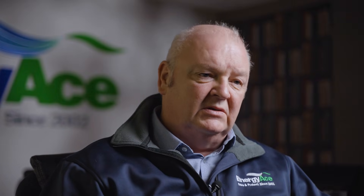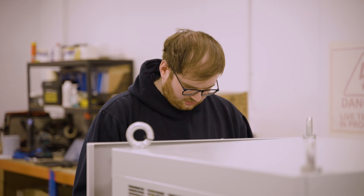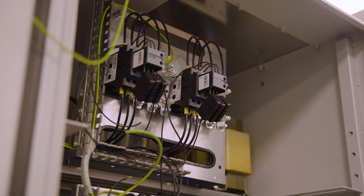Voltage optimisation is basically a technique where you are reducing and controlling the voltage more in line with mainland European voltage levels. Higher voltage can create a number of things. One: an increase in energy usage where the pressure is much higher than it needs to be, so therefore appliances will consume more energy.